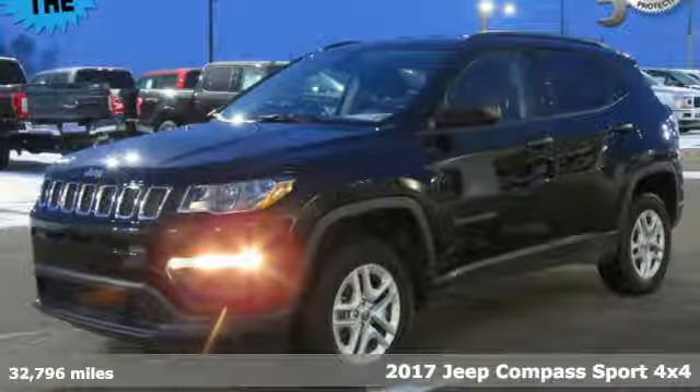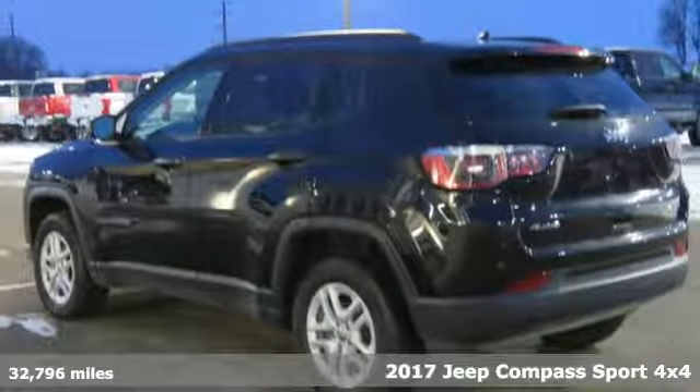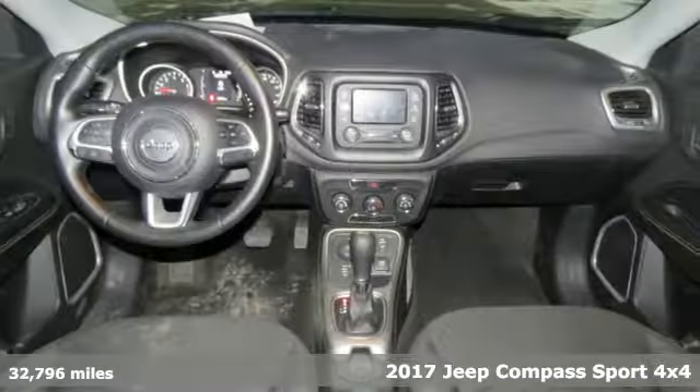Here's a 2017 Jeep Compass. Experience the Jeep life. It boasts an impressive list of features like these.